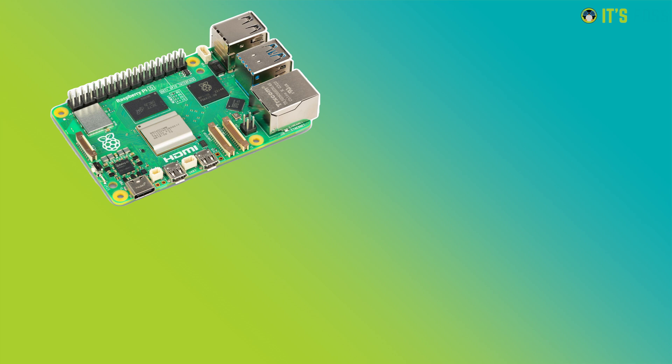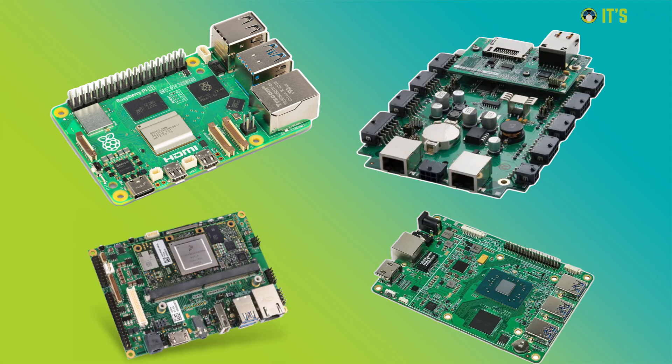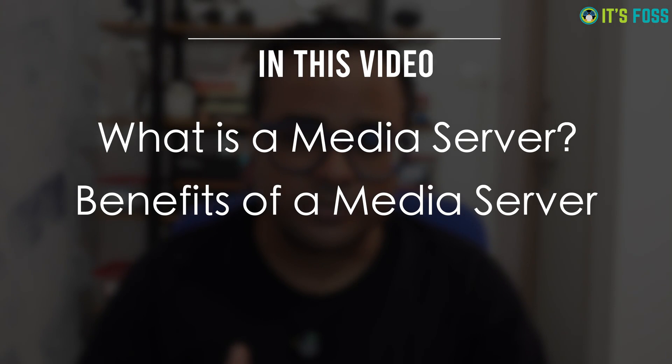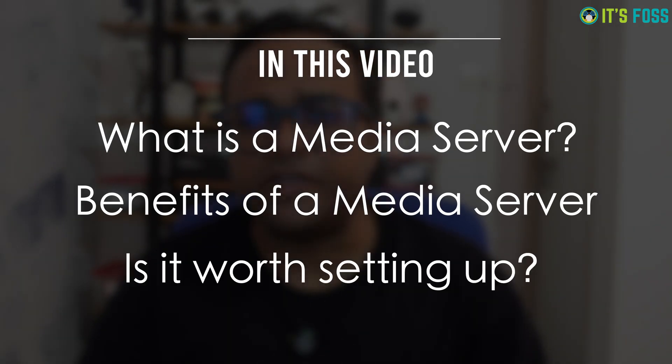Media servers are hugely popular these days. Ten years back they were used by a tiny population of technocrats, but with the popularity of Raspberry Pi-like devices and the growing awareness around data ownership, interest in media servers has increased in the past couple of years. In this video I'll discuss what a media server software is, what benefits it provides, and whether it's really worth the hassle to set it up.